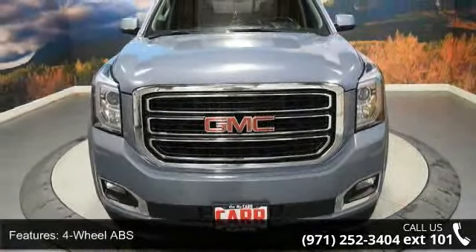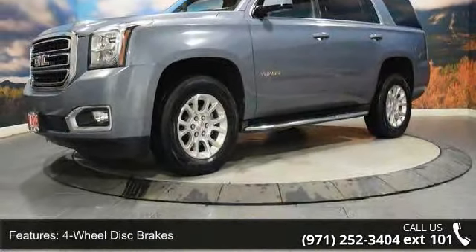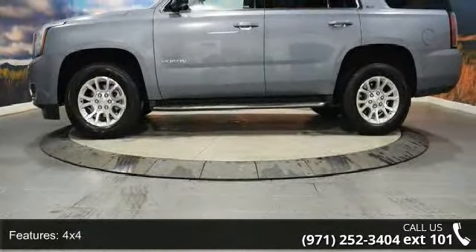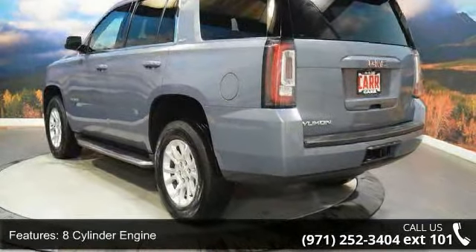This vehicle's top features include 4-wheel ABS, 4-wheel disc brakes, 4x4, 8-cylinder engine, adjustable pedals, adjustable steering wheel, alarm, aluminum wheels, auto-off headlights, and backup camera.